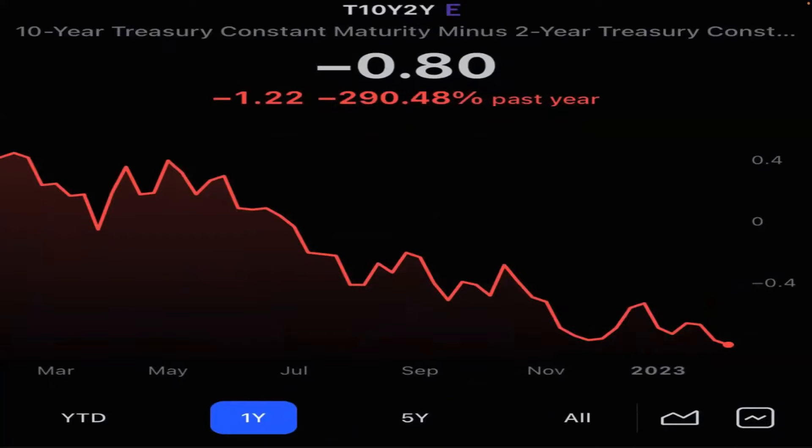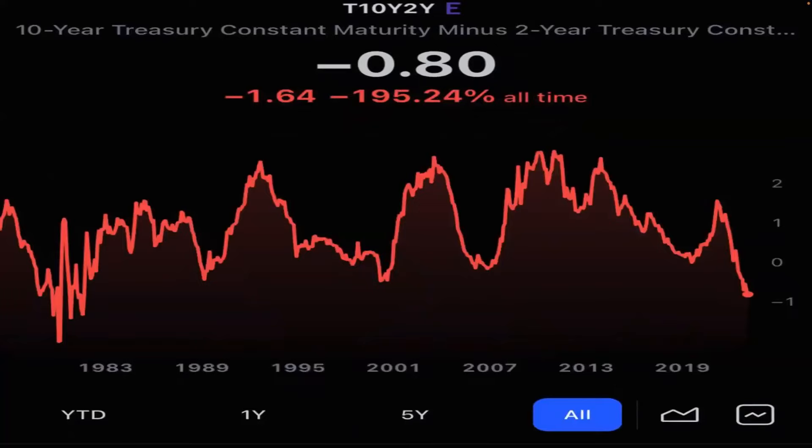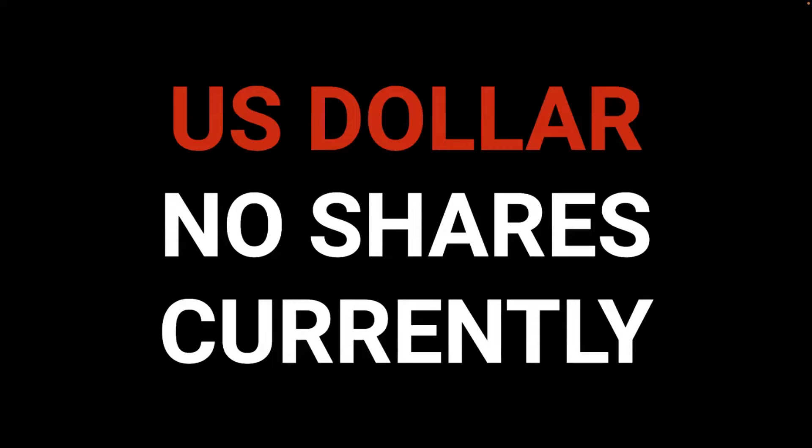The yield curve is inverted by 0.8 — meaning the two-year has a higher interest rate than the 10-year, which typically marks the peak in interest rates. It's when this goes positive sharply that we get worried about heading into a recession with unemployment rising. Here's the long-term chart of the two-year/10-year spread. Again, when it starts to rise, that's when you are leading into a recession.